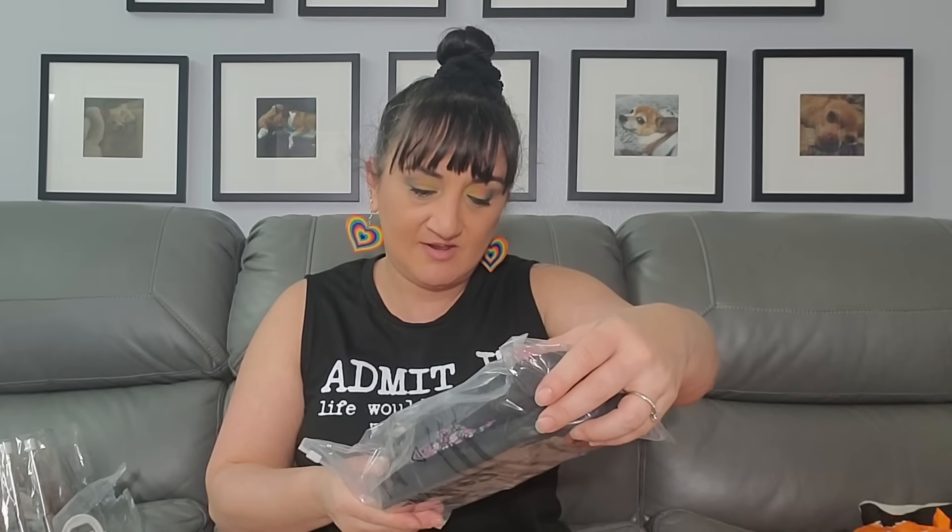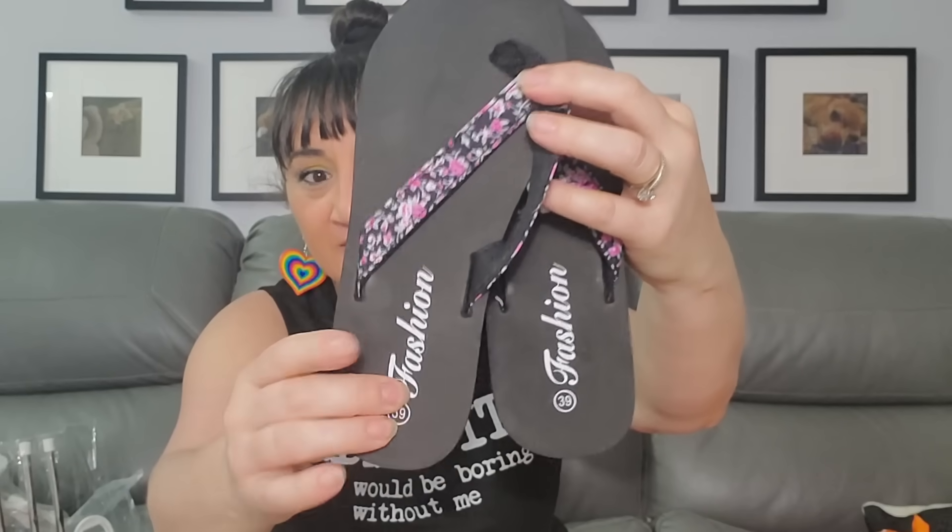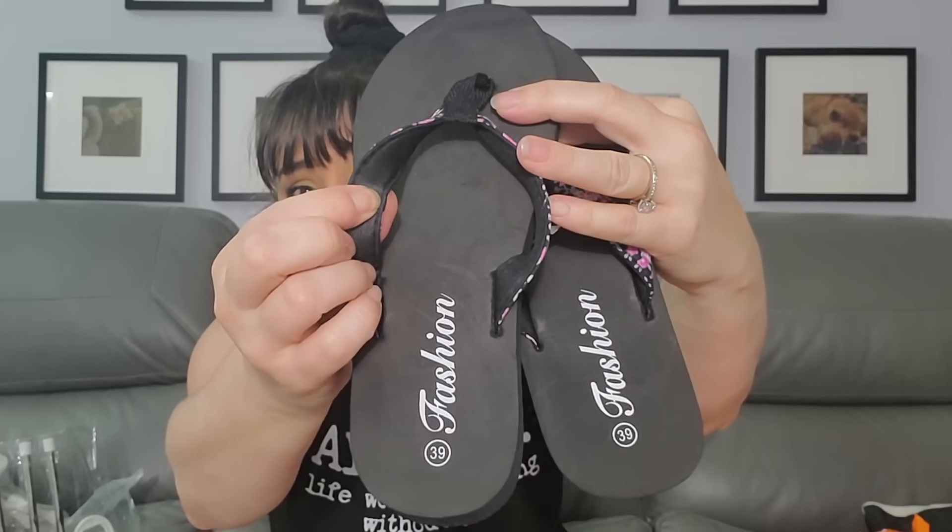I also got these foam slides again — $4.98, size 39 even though I'm a 38. Rob just unexpectedly came home from work. I love these foam ones so much — not only because they're foam but they also have a squishy cushion that gives a little support when walking. I love mine so much I ordered them again. They're a little slippery at the bottom — just go outside and rub them on the concrete a little bit and you're good to go. I wore these a lot on the last cruise.